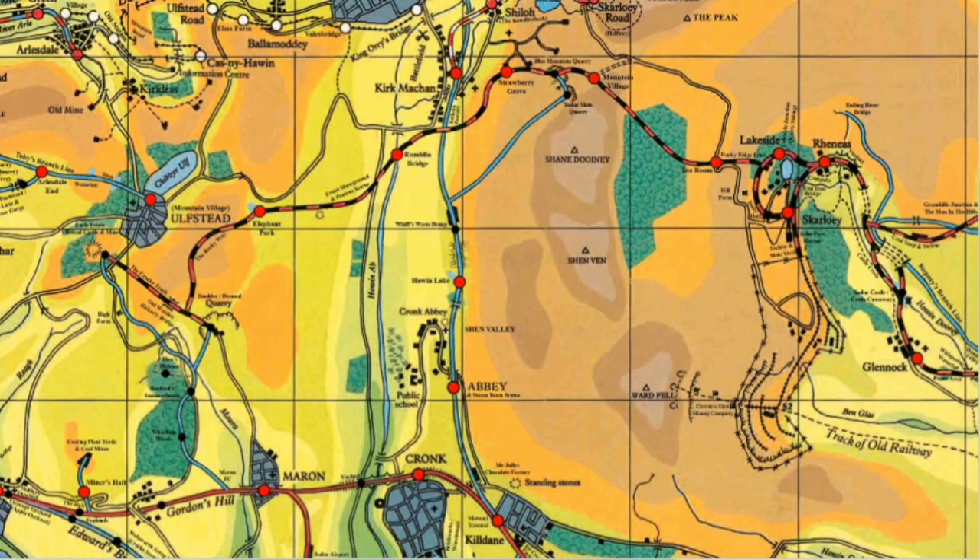Hello everyone, you're watching Can You See Fish. Welcome back to another episode of Dissecting Sodor.